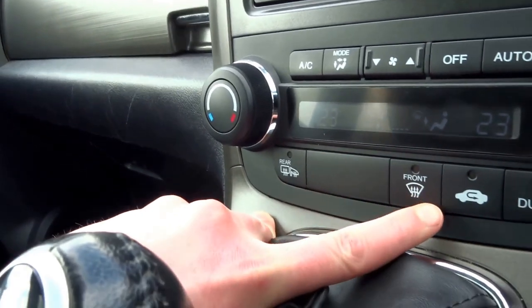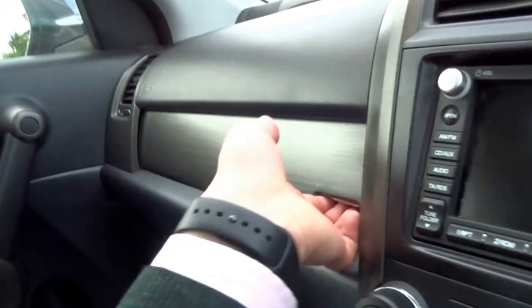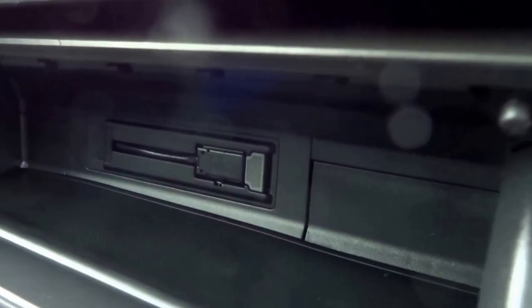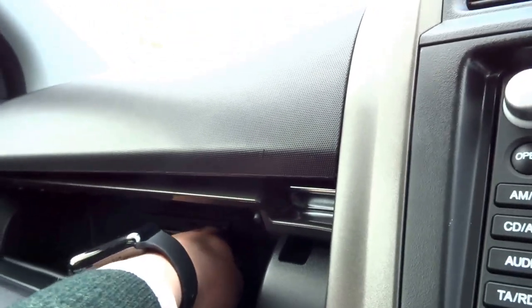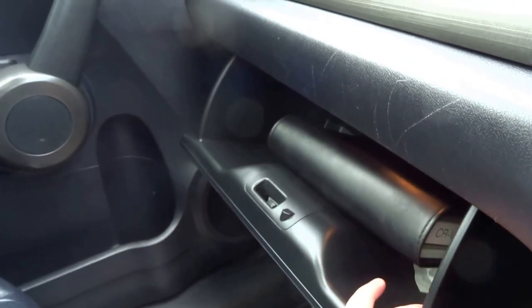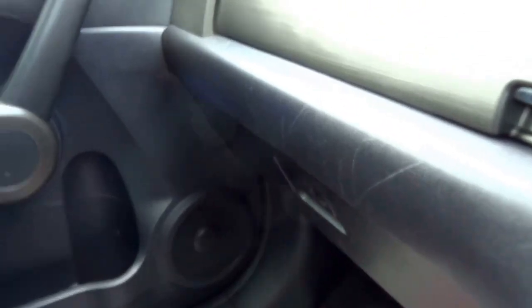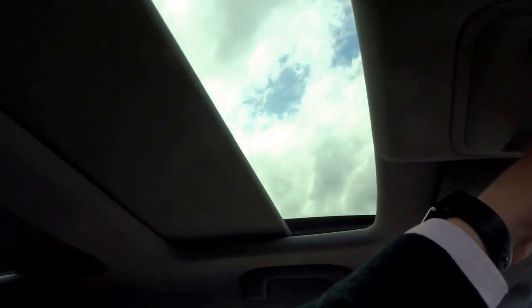There are buttons for recirculating — standard sort of stuff. You've got a double glove box with a USB input, released like so. In the glove box you've got the original book pack as well. The sunroof has a roller blind which operates at the touch of a button.